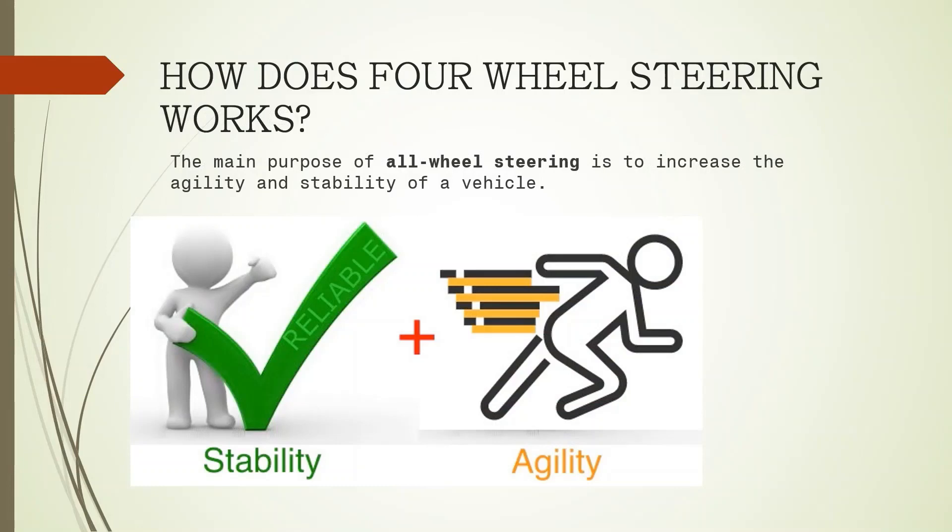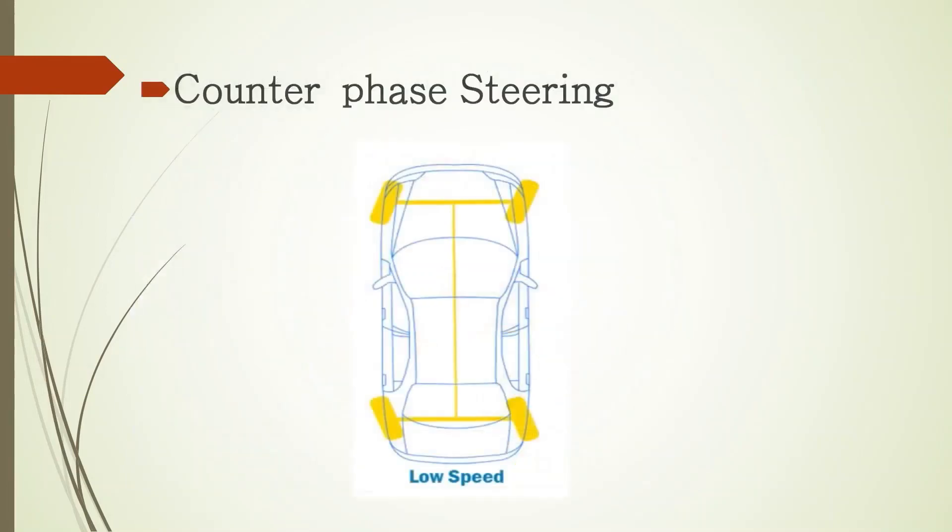Let us know how four wheel steering works. At low speed, usually under 30 or 40 miles per hour, the rear wheels turn slightly in the opposite direction as the front wheels. This is known as counter-phase steering. It allows the vehicle to have a smaller turning radius.